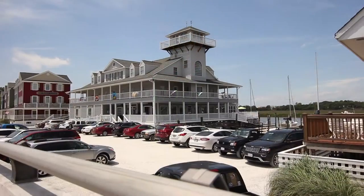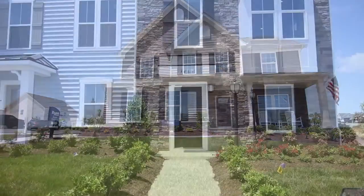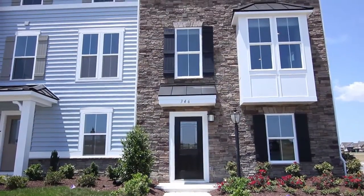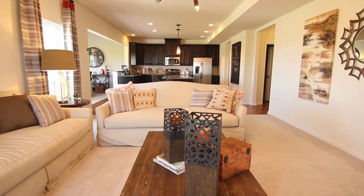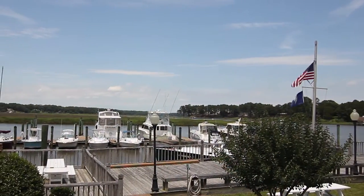Welcome to Life as a Homeowner in Venn's Grant. Hi, I'm Adam Edbauer, Sales Representative for Ryan Homes, the number one builder in all of Hampton Roads. Located in the heart of Smithfield, Venn's Grant offers single family and garage townhome living in an amenity-filled community.